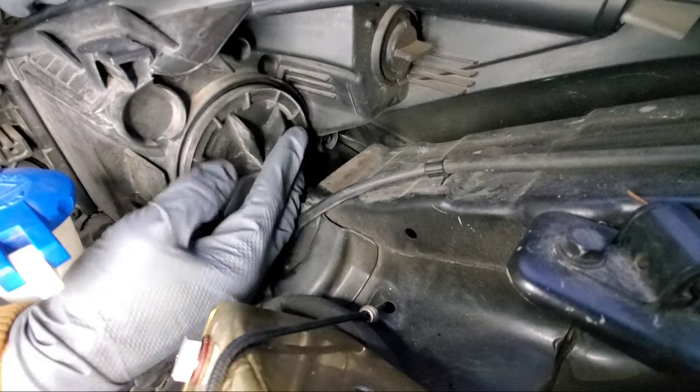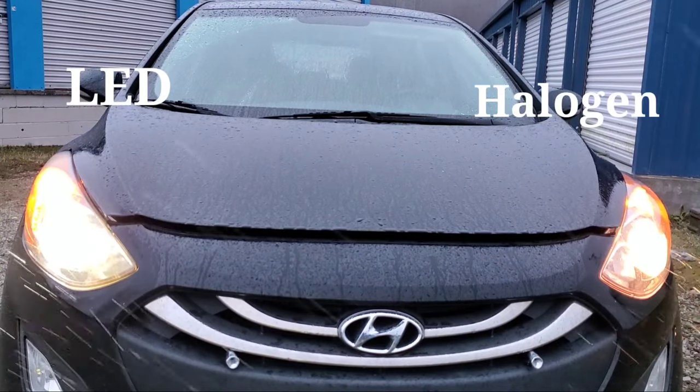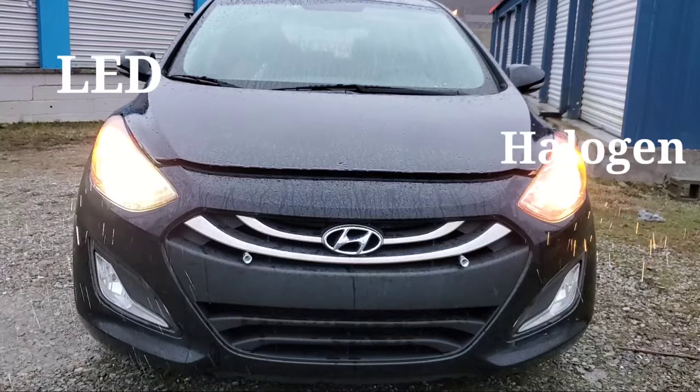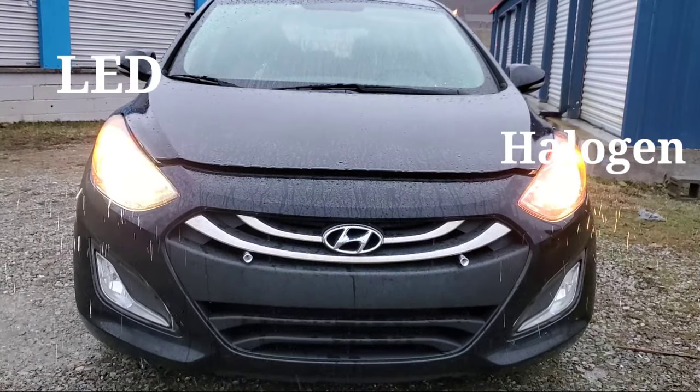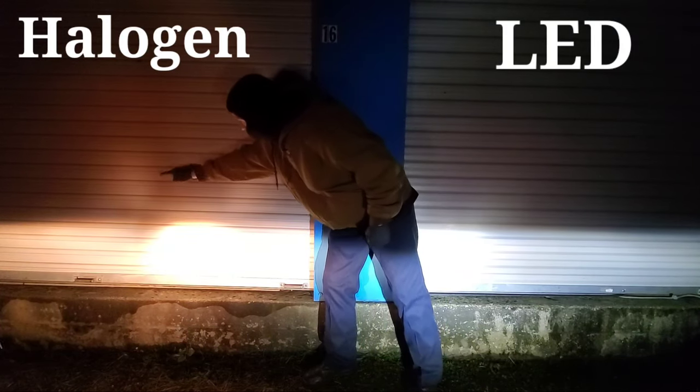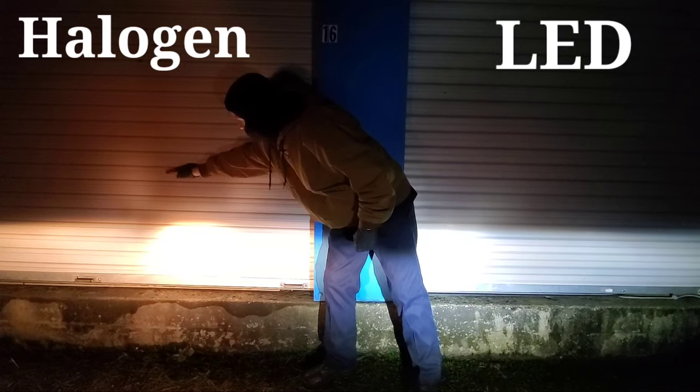The LEDs run at 50 watts. Here we have the LEDs on the left and the halogen on the right. We'll show you on a wall so we can see the cutoff pattern of the bulbs. The halogen pattern is broken up — as you can see, it's going everywhere.